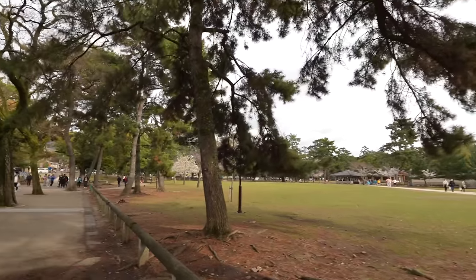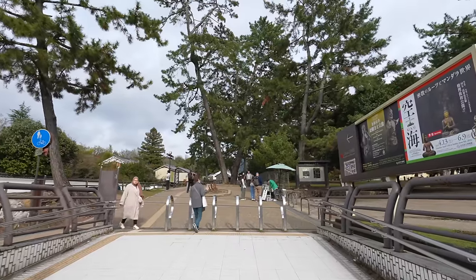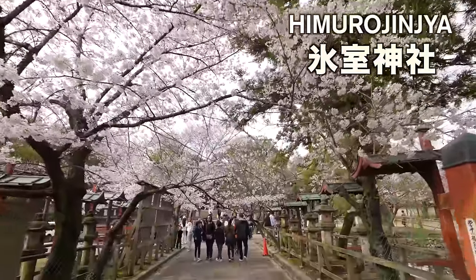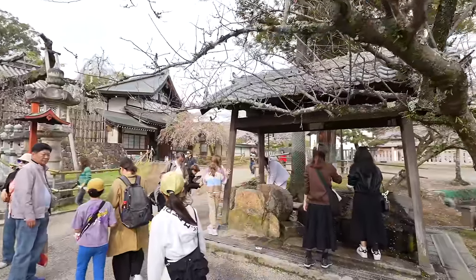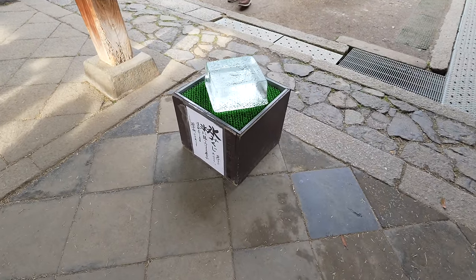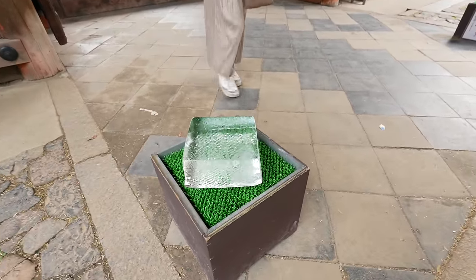I can feel the smell of animals — that means deer are nearby. I can see sakura trees but no deer yet. After crossing the street we should see deer. There's a deer cracker stand — that means the deer are coming! There's some sakura blooming over there — this place is called Himuro Jinja. Himuro means ice. There's a place to wash your hand, and in the past this place stored water and ice, which is why it's called Himuro Shrine.